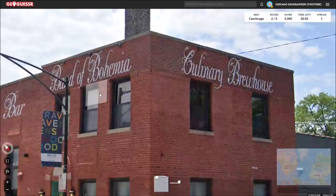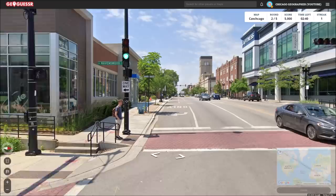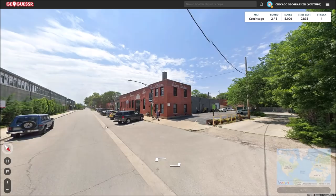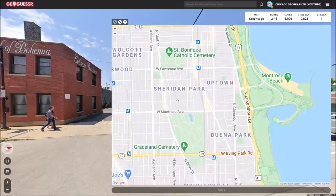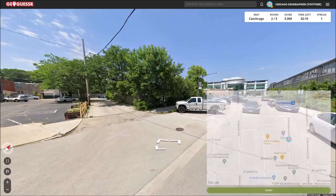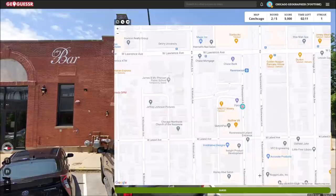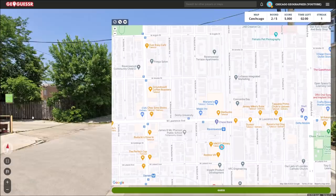Round two is the Culinary Brewhouse — Band of Bohemia. That's kind of cool. There's a Mariano's nearby. I think I know where this is — we're on Ravenswood and Lawrence. Interesting, I had no idea this was here. This is actually not too far away from me. We're at Lawrence and Ravenswood. Yeah, we should be right about there. Some sort of Czech associated brewery or something — very cool.